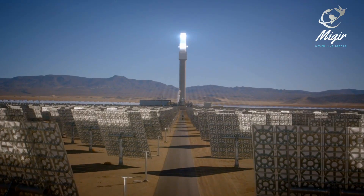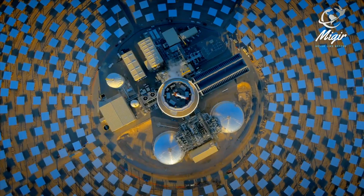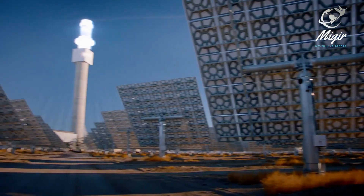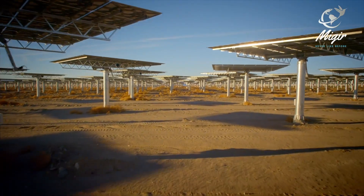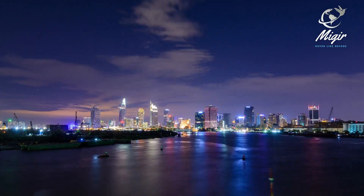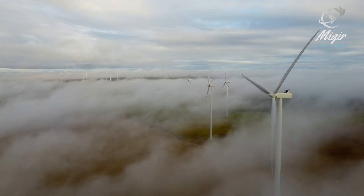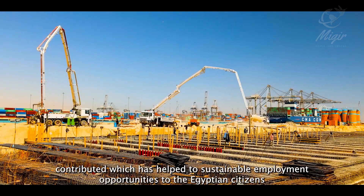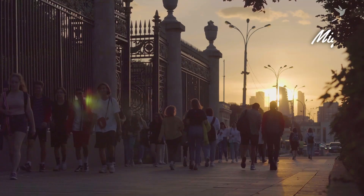With an investment of about 1.2 billion US dollars, Egypt has announced plans to construct a series of concentrated solar power plants, considered the largest of its size in the world. One of the world's most pressing concerns is satisfying the rising energy demands in an eco-friendly and sustainable manner, especially in progressively developing countries with booming populations like Egypt.